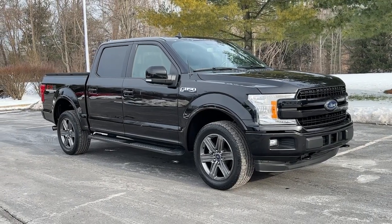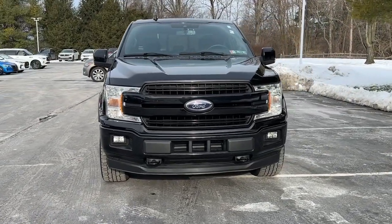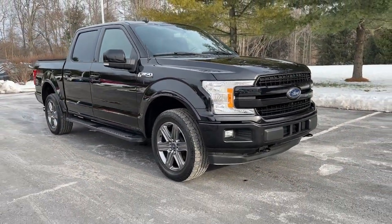You'll have love at first sight with the 2020 Ford F-150. With less than 80,000 miles on the odometer, this vehicle stands out from the rest. This rugged F-150 is ready for work, off-roading, or a little R&R.